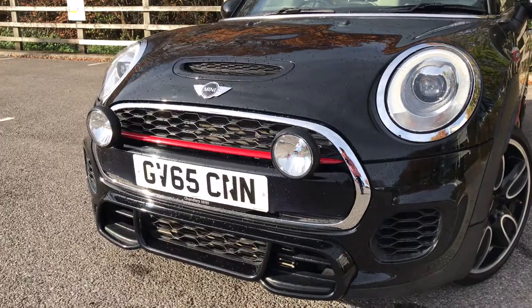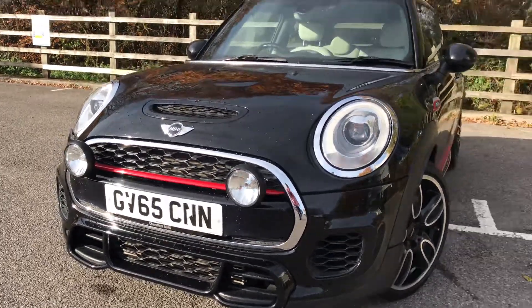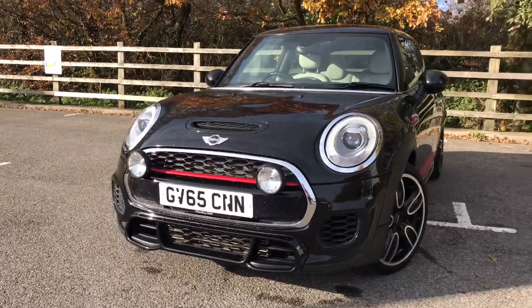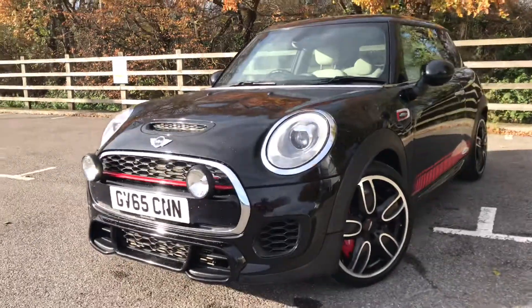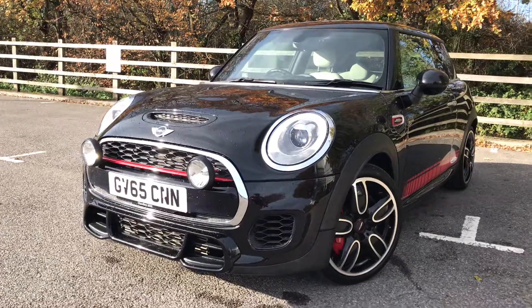This car also has the halogen bulb fog lights. These also originate from the original 1960s Minis that used to do the Monte Carlo Rally, so it's of a racing pedigree.